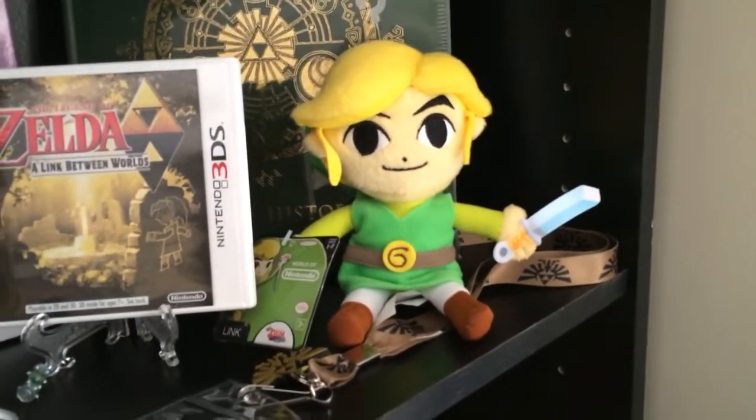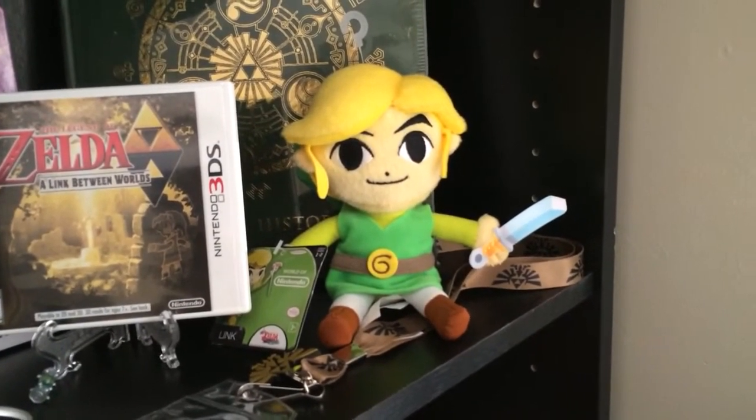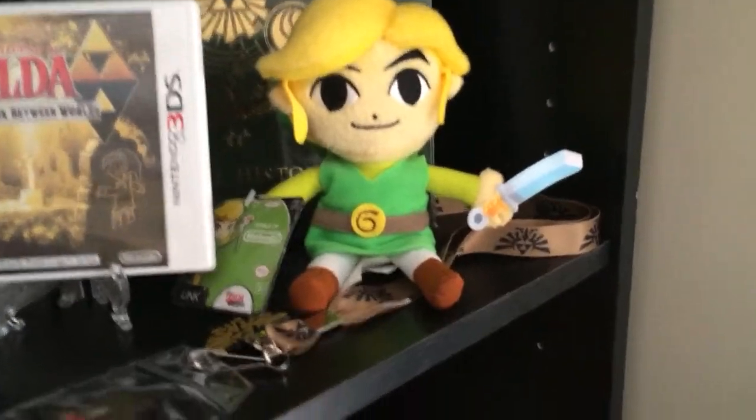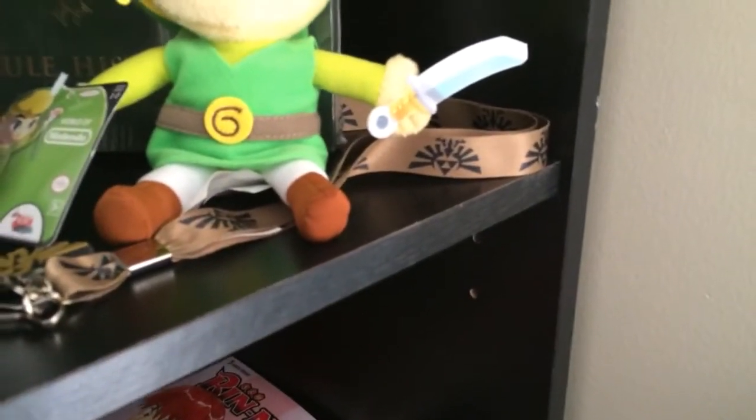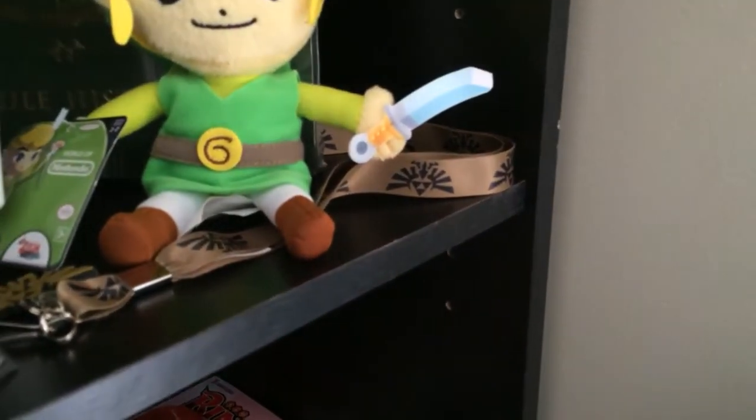This is a Toon Link plushie — you can get these at Target or FYE or a bunch of different places. And then down here is a Zelda keychain, like a lanyard. It's just a gold one with the royal crest on it.